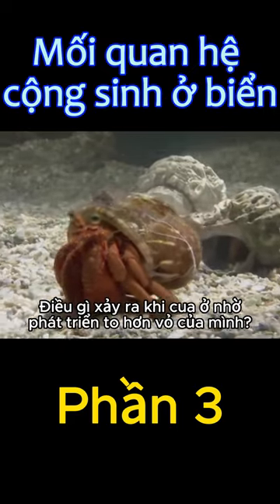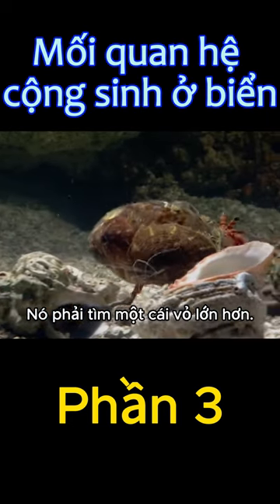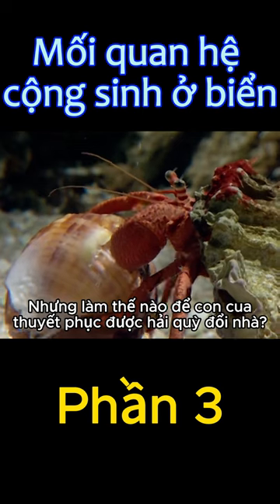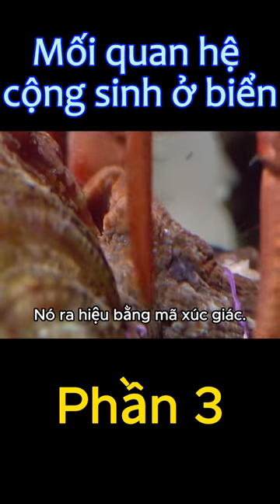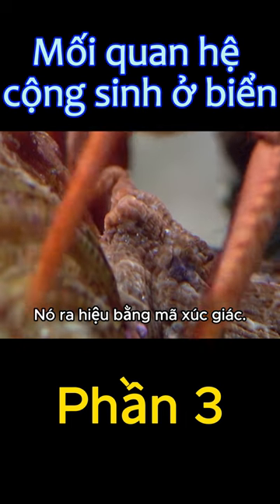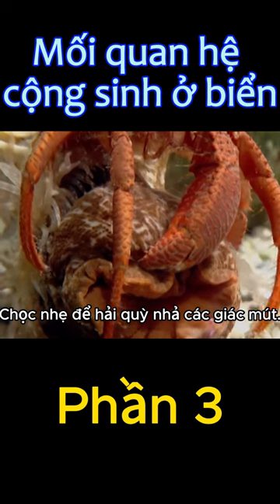What happens when the hermit crab outgrows its shell? It must find a larger one. But how does the hermit crab persuade the anemone to jump ship? It signals with a tactile code. Gentle stroking encourages the anemone to release its suckers from its pedestal.